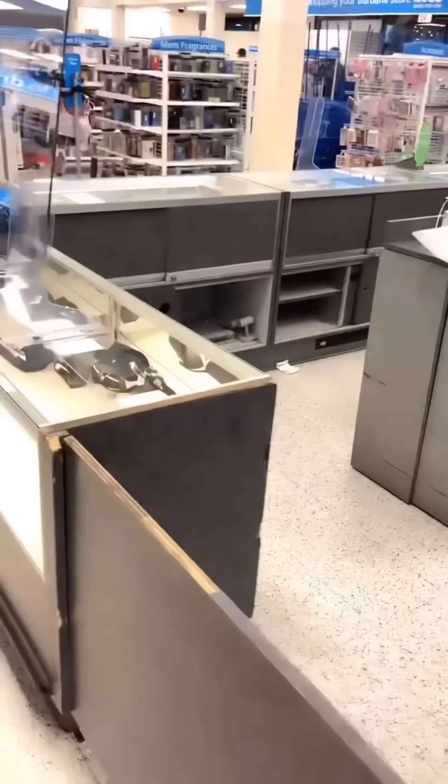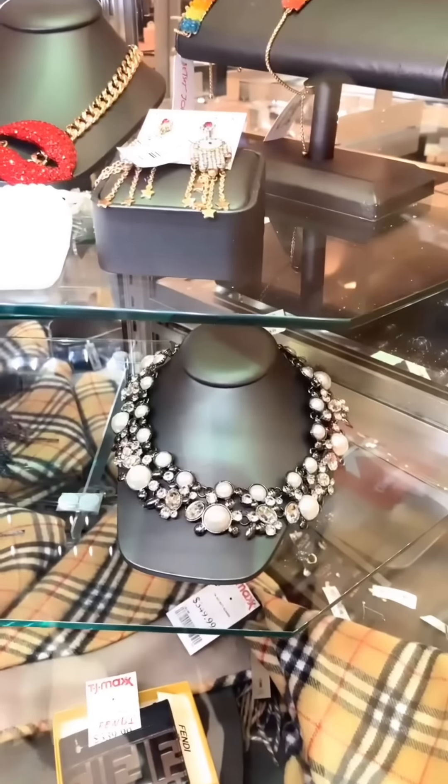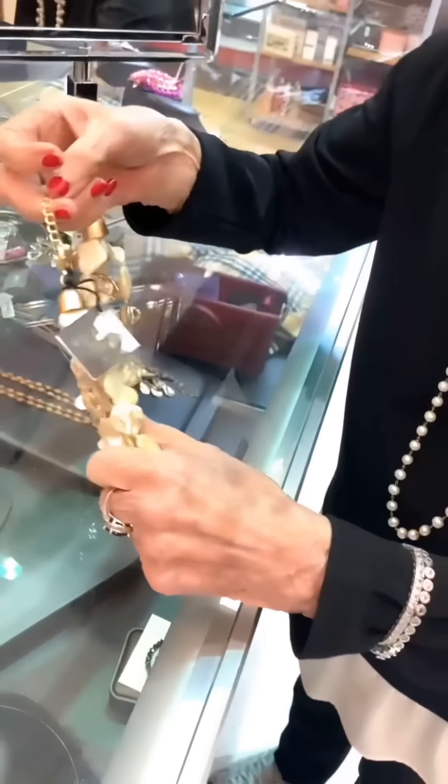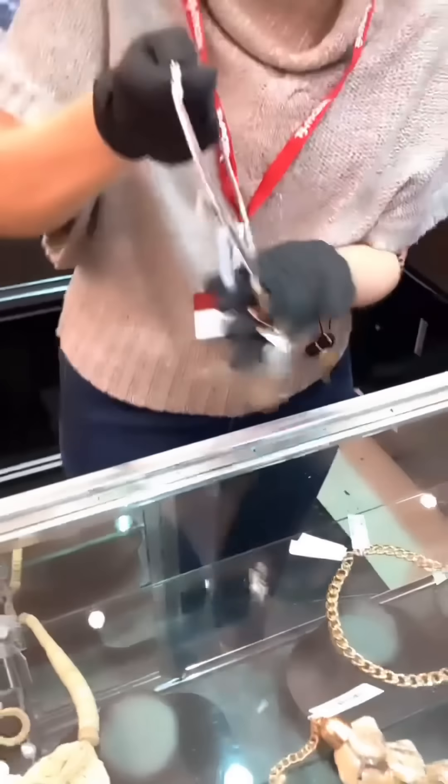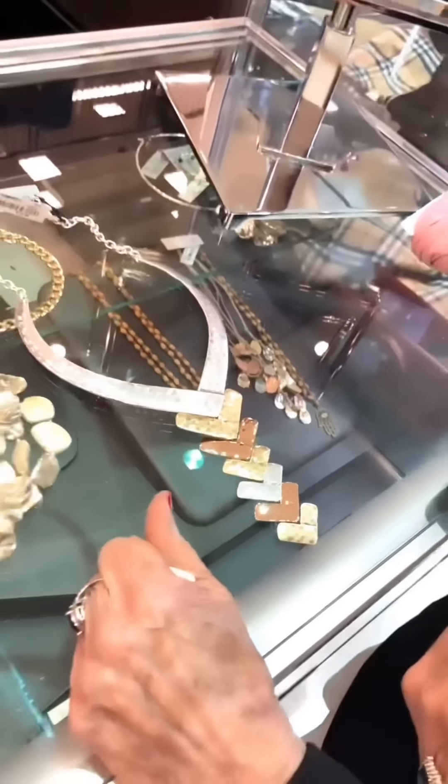The jewelry display cases are all empty — the selection is really poor. They decide to go to another store for the jewelry part. Before leaving, she spots a black-and-white piece with pearls that looks a lot like her Chanel necklace: 'Get the look of Chanel without paying for Chanel.' She grabs the one she likes best.